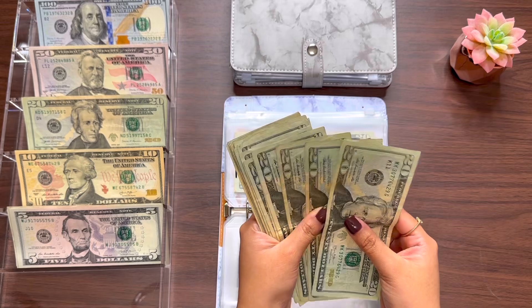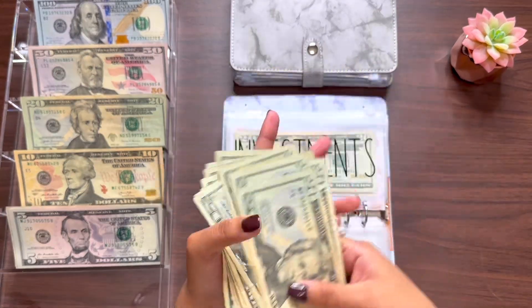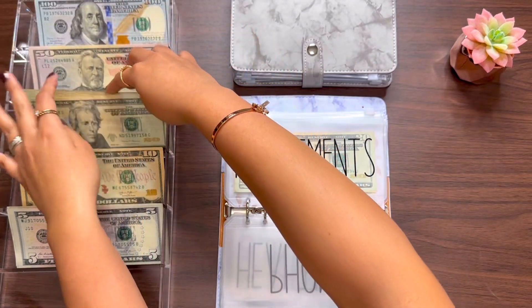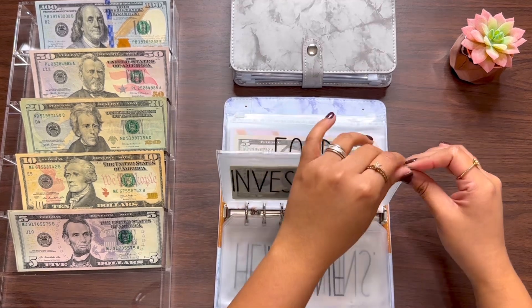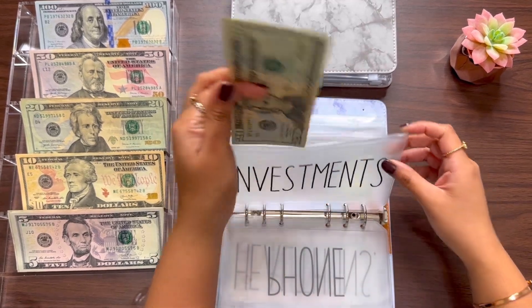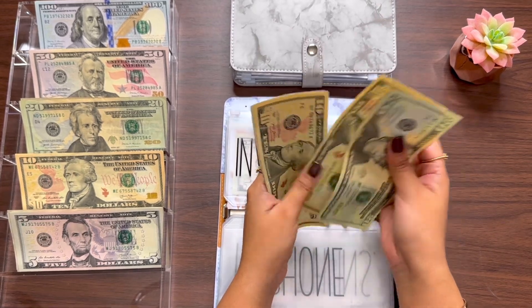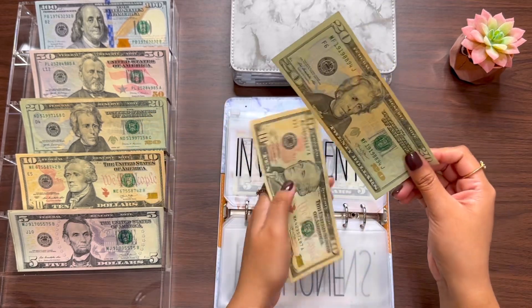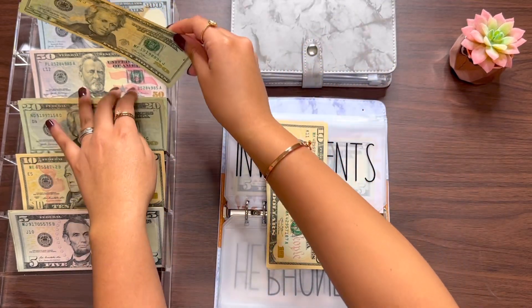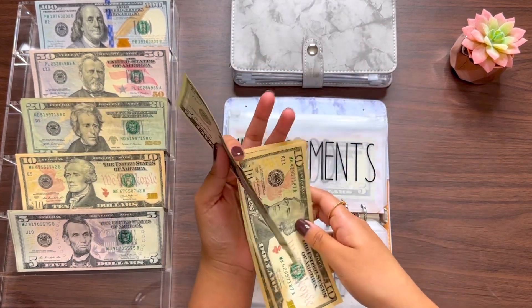All of these 20s are not that great — look at them — so I'm just gonna put them in the back of the 20s. Let's continue with my investments. For investments I have 20, 30, 40, 45, and 50, so I am going to take this to the bank and invest this money — $50 going towards investments.